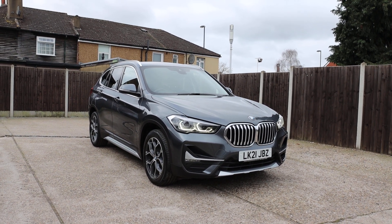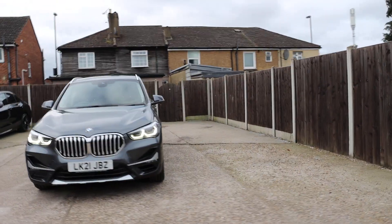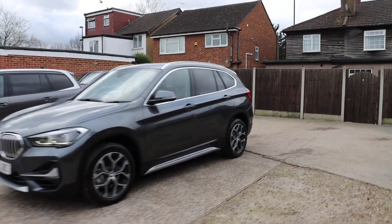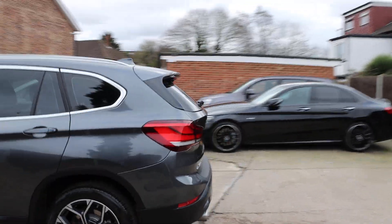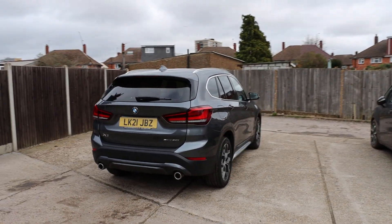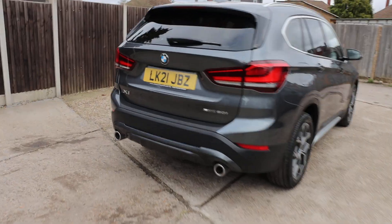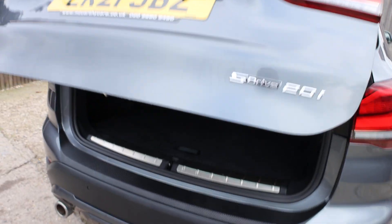For sale at McCarty Cars, BMW X1 21 plate. The car has daytime running lights, privacy rear glass, and an electric tailgate.